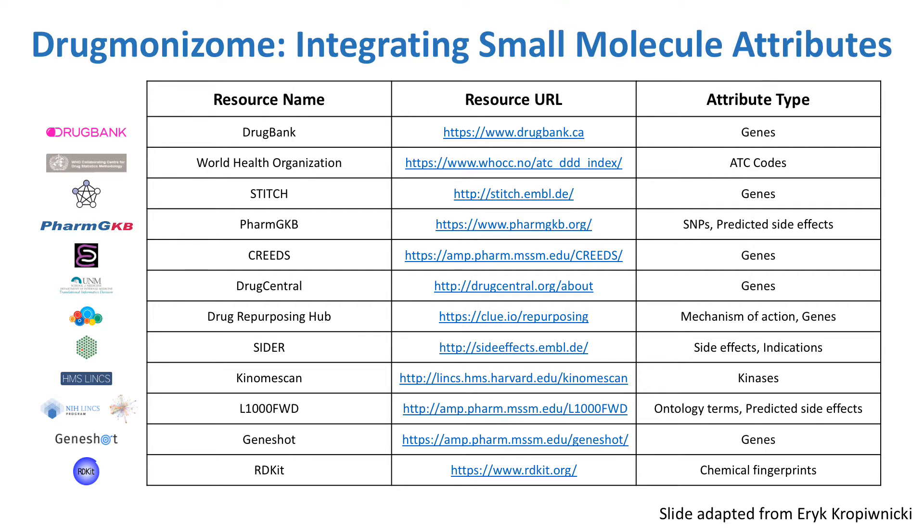In the lab, Eric has integrated a variety of resources to create the Drugmonizome Database. This database labels each of tens of thousands of drugs by its associations with different genes, protein targets, induced gene expression profiles, chemical features, side effects, and other attributes. Using this data, it's possible to start to explore the similarities between different drugs, and to ask what features make a drug a more promising therapeutic for particular diseases.